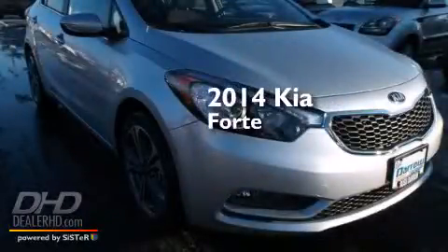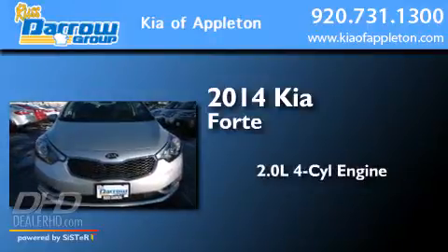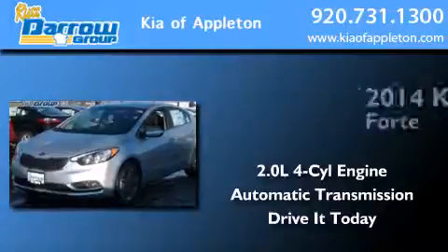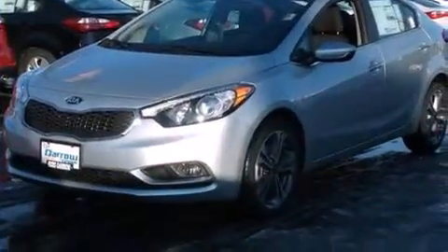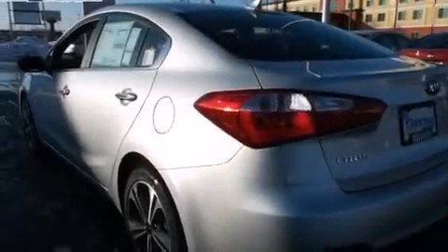This is a brand new 2014 Kia Forte. It has a 2.0-liter four-cylinder engine and an automatic transmission. Its top features include a rear-view camera, voice activation technology, speed-sensitive volume controls, and traction control and stability control systems.